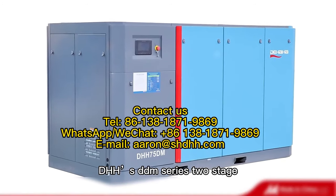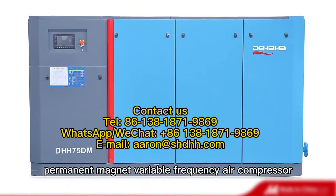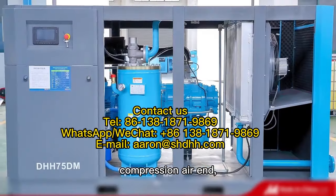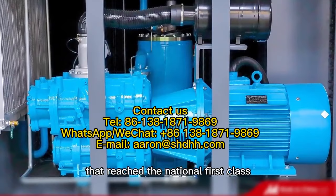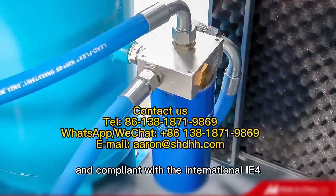DHH's DDM Series Two-Stage Permanent Magnet Variable Frequency Air Compressor is equipped with a customized two-stage compression air-end. It features a high-efficiency permanent magnet motor that has reached the national first-class energy efficiency standard and is compliant with the international IE4 standard.